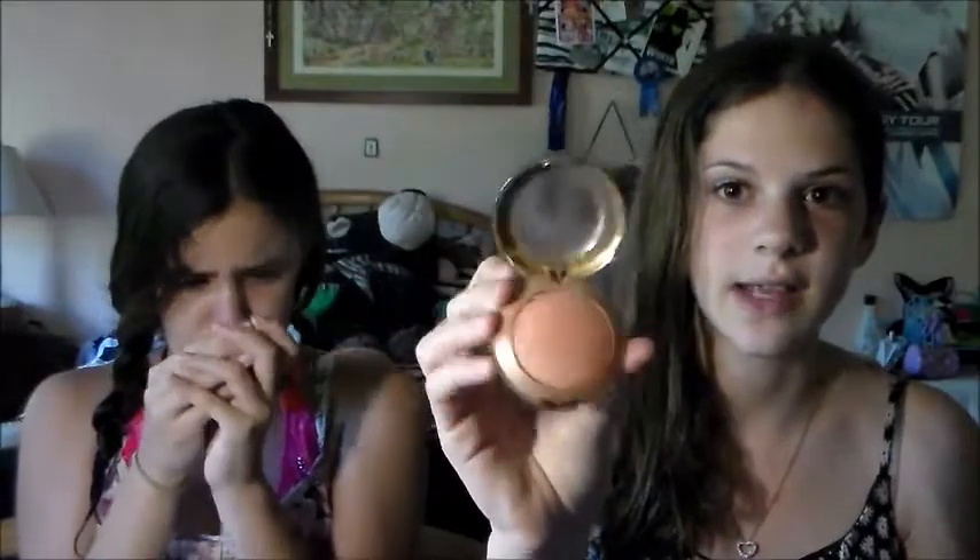The first thing is beauty. I have these — they're the Milani baked blushes. I have two. This one's in Luminoso, it's very pretty — orange, tangerine-y. It's nine dollars and I got it at CVS. And this one's in Dolce Pink, D-O-L-C-E pink. It's very bright, like pinky, bright, glittery. I love pink! I definitely recommend these. They're beautiful.